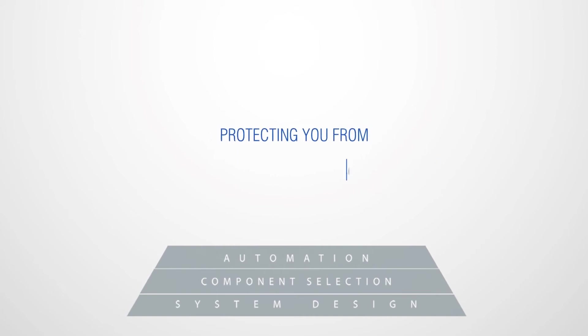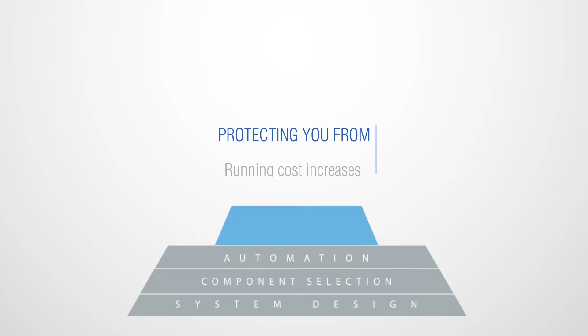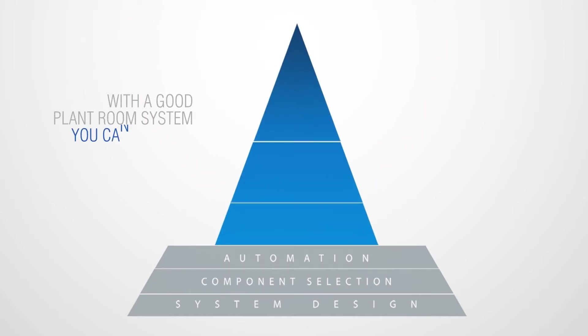Protecting you from running cost increases and ever-rising energy costs. With a good plant room system, you can do much, much more.